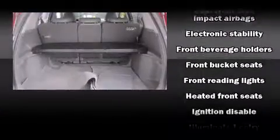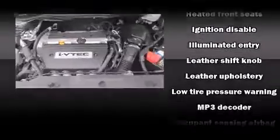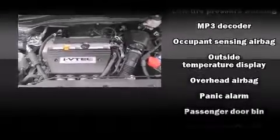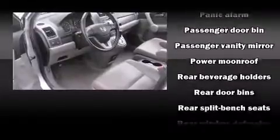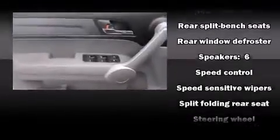Honda ensures the safety and security of its passengers with equipment such as dual front impact airbags with occupant sensing, airbag head curtain airbags, traction control, brake assist, anti-whiplash front head restraints, ignition disabling, and four-wheel disc brakes with ABS.